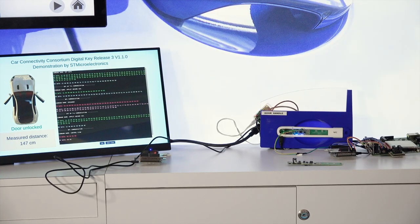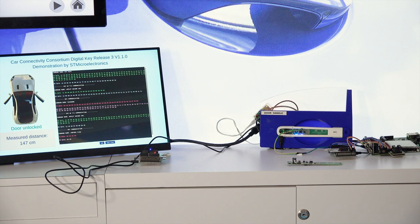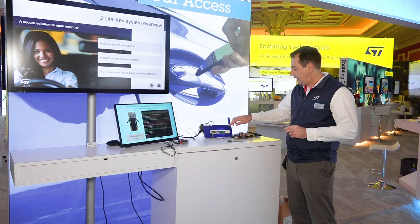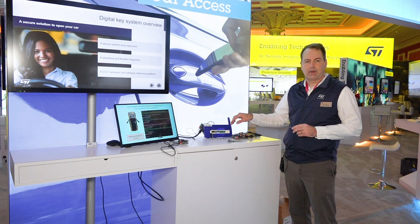What we have here is a Car Connectivity Consortium Digital Key 3.0 compliant solution with a combination of Bluetooth plus ultra-wideband radio and near field communication for local car access.